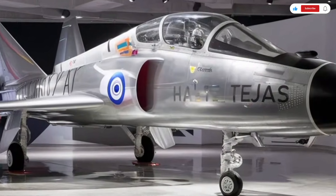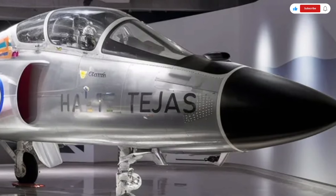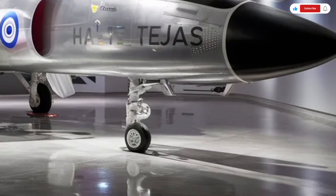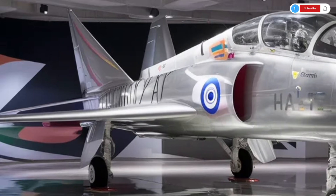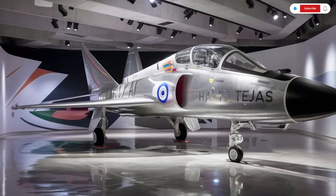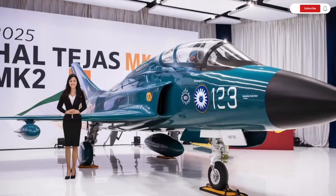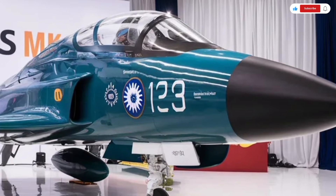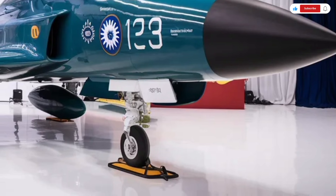Welcome back to SK Cars 2.0, and today we're bringing you a detailed review of one of the most exciting and powerful machines in India's aerospace world, the 2025 HAL Tejas MK2. This advanced fighter jet represents the future of indigenous aviation, combining aggressive design, modern technology, and impressive performance. Even though this is not a traditional road car, we're covering it in the same detailed style, breaking down the exterior, interior, performance, and pricing so you get the full picture.